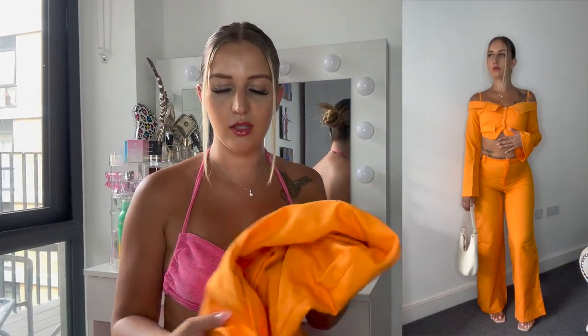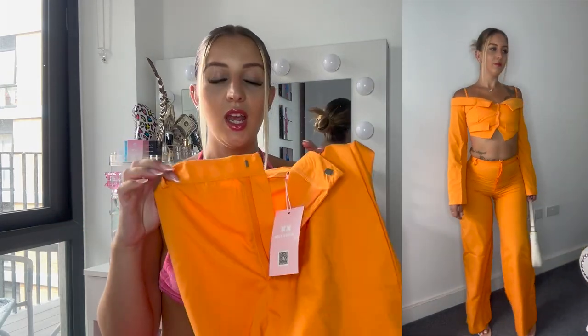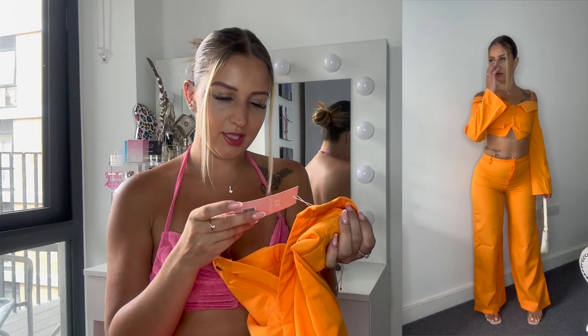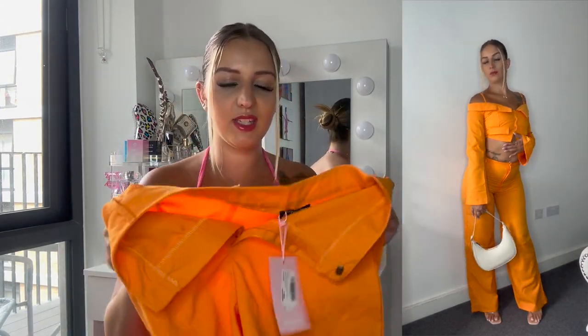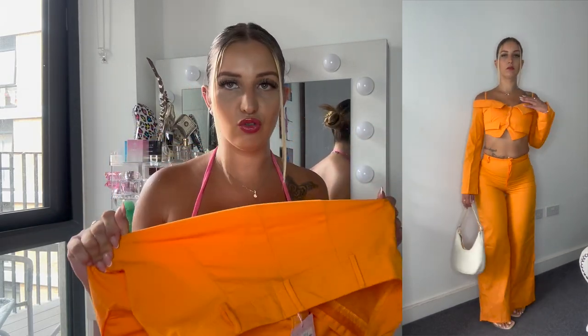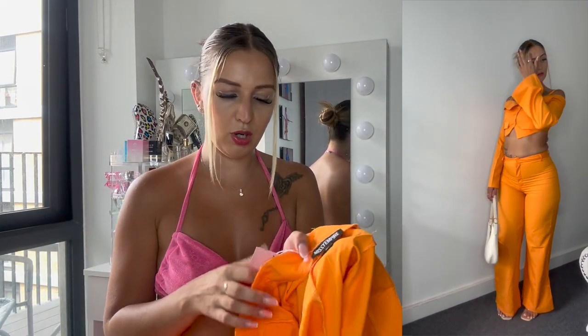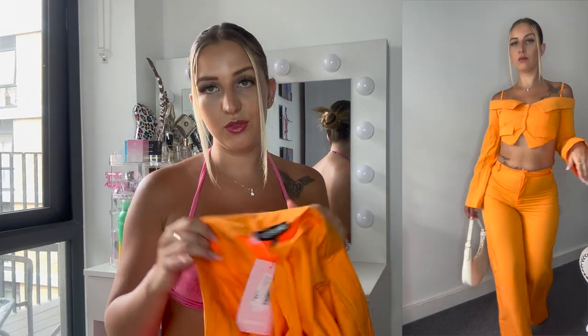For my fourth outfit, I ordered these trousers and a blazer-style top in orange. I ordered the trousers in size 10 and they were very fitting — I feel like maybe I should have got a size 12. The material is not really stretchy, so you definitely can't stretch it out too much. But it was still very cute.